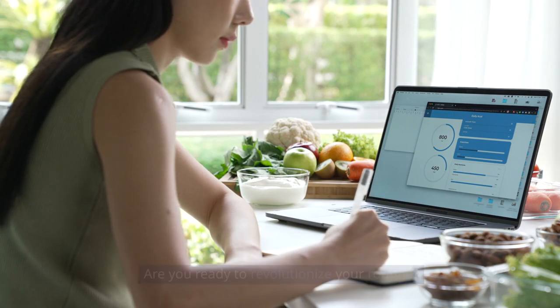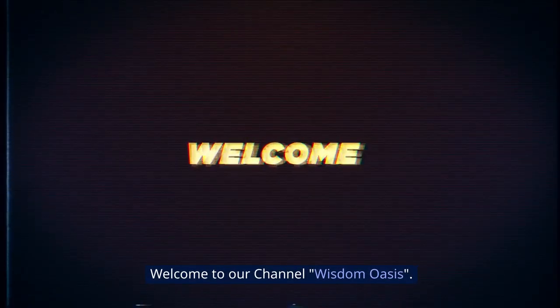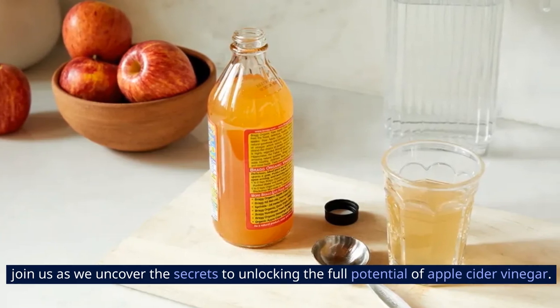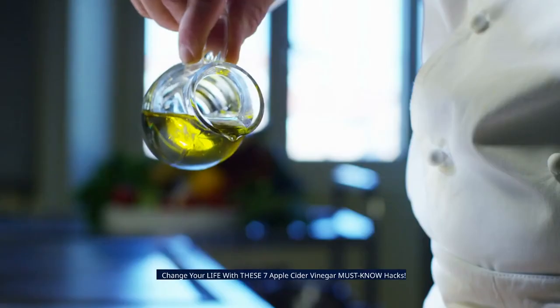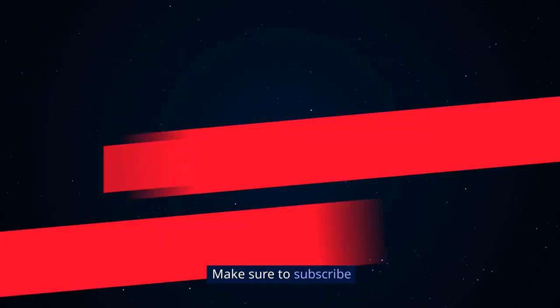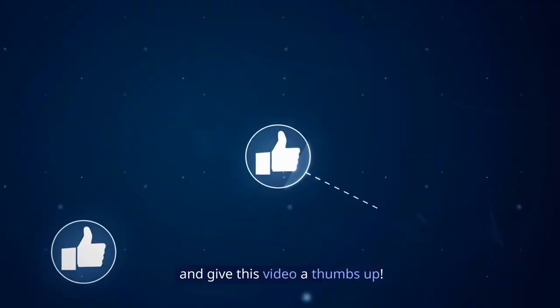Are you ready to revolutionize your routine? Welcome to our channel, Wisdom Oasis. Join us as we uncover the secrets to unlocking the full potential of apple cider vinegar. Change your life with the easiest 7 apple cider vinegar must-know hacks. Make sure to subscribe and give this video a thumbs up.